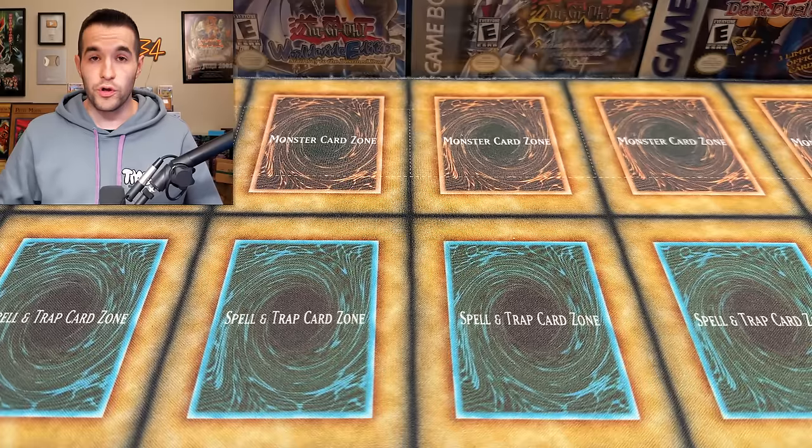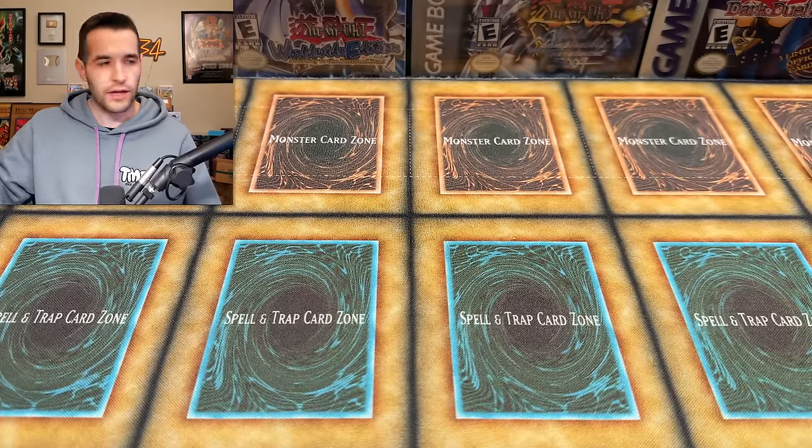What's up, guys? We're back with another collection purchase. I bought a lot of collections recently, but this one I think is going to be pretty awesome. I've kind of seen the list at some point, but it's been a while, so I really don't remember what's inside — makes it more exciting. I've pulled a bunch of it out.